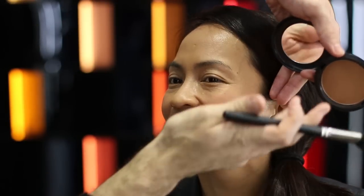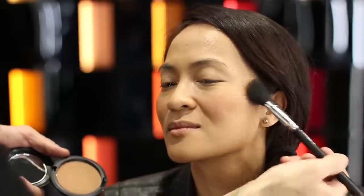Right here — no smiling — look at that cheekbone! So we're going right underneath the cheekbone with the 116 brush and really just sculpting the face. It's a great, easy way to bring out the features.